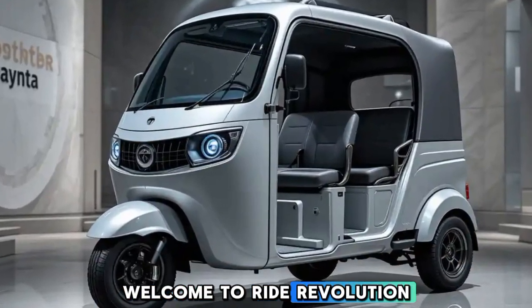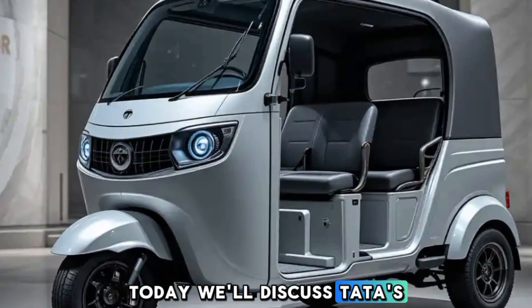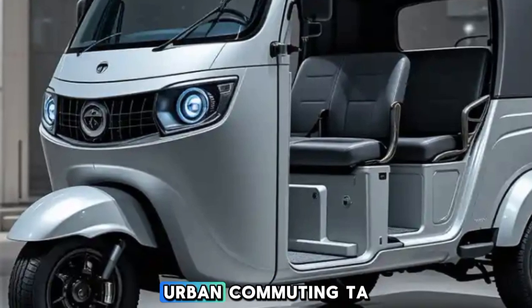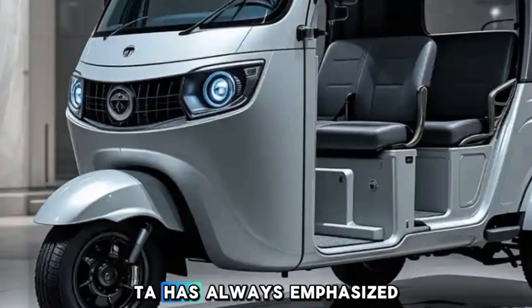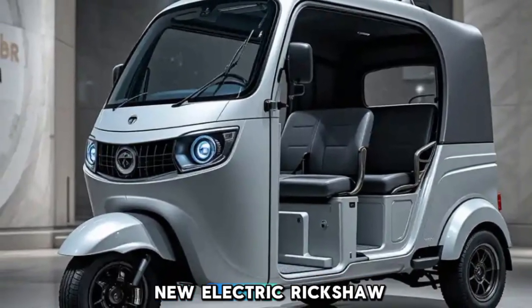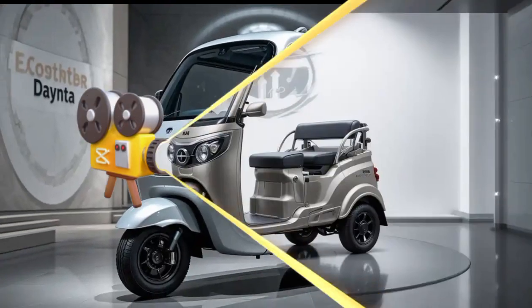Welcome to Ride Revolution. Today we'll discuss Tata's new electric auto rickshaw, which has the potential to revolutionize urban commuting. Tata has always emphasized innovative technology and sustainability, and this new electric rickshaw is a testament to that vision.